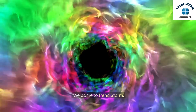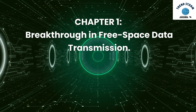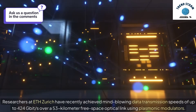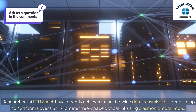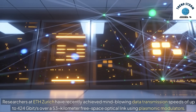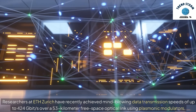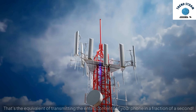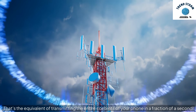Welcome to TrendStorm. Chapter 1: Breakthrough in Free Space Data Transmission. Researchers at Ed Zurek have recently achieved mind-blowing data transmission speeds of up to 424 gigabits per second over a 53-kilometer free space optical link using plasmonic modulators. That's the equivalent of transmitting the entire contents of your phone in a fraction of a second.